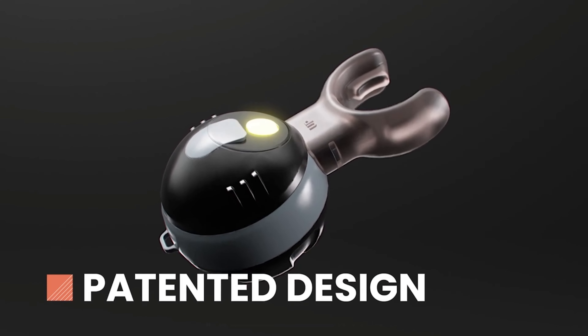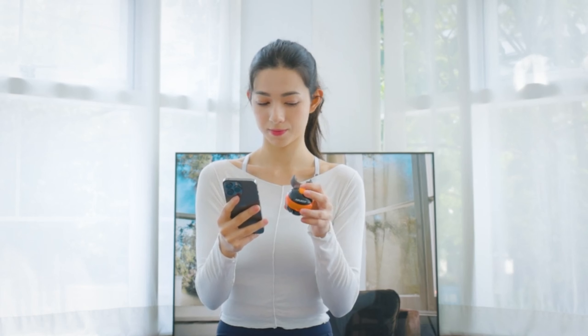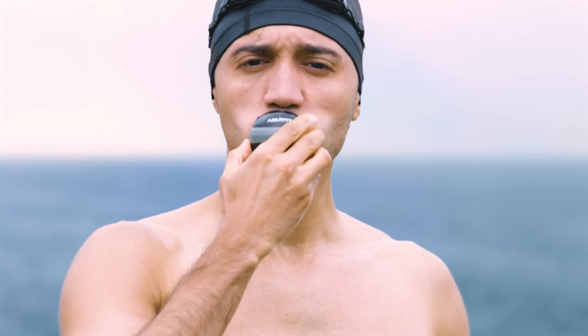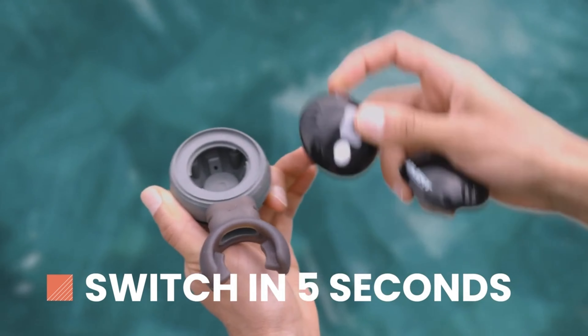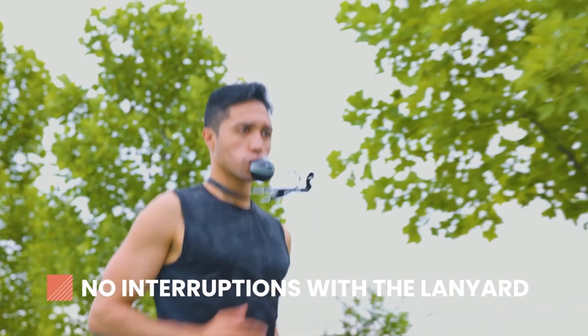You can adjust the difficulty level to make it more challenging as you get better. It even connects to Bluetooth so you can see how you're doing with your breathing. And get this, you can even use it underwater while swimming. Plus, you can take off the electronic part and do it manually too.